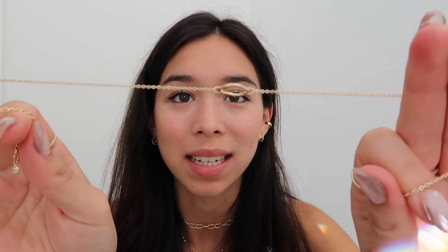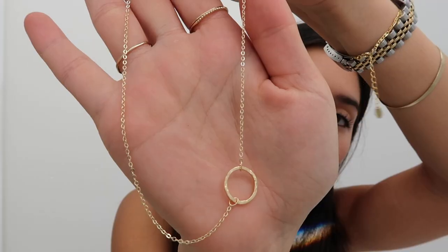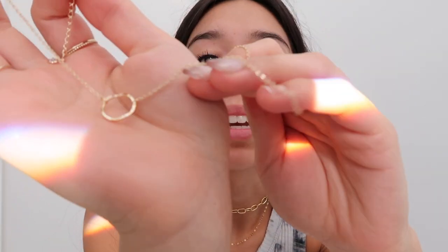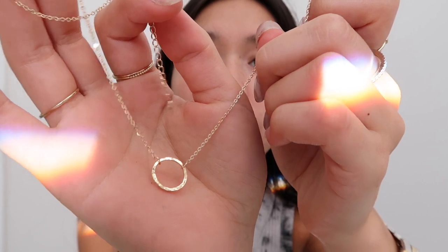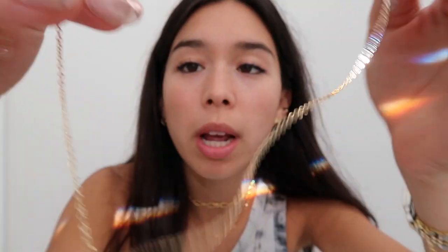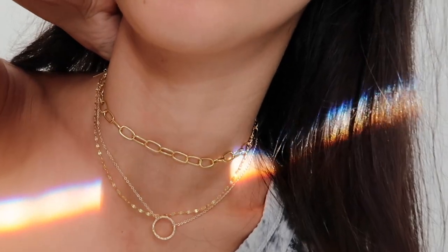Next is a necklace, another dainty necklace. It's similar to the dog ear necklaces that were popular at Nordstrom but it's hammered and really really shiny. It has a pretty dainty chain, it's adjustable, and there's a little diamond at the bottom. Here's what it looks like on.